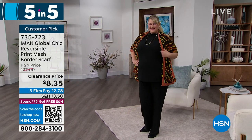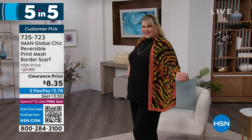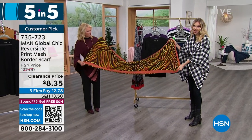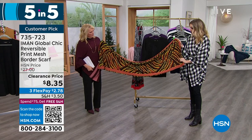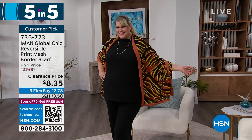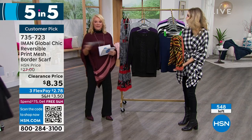The mesh scarf — another customer pick. We have what's called the copper design. It was $27, now at $8.35, with three flex pays of $2.78. It's a stretch mesh so it has stretch and bounce to it. It is double-sided — solid on one side and a beautiful animal print on the other side, which of course is signature Iman. It's a great length so you can really double it up, wrap it around your neck, or wear it as a shawl or pashmina look. Rhodey in Illinois says: 'I like how it drapes over my shoulders, and sometimes I wrap it over my coat. A good investment.' Great to have a little something different, a little bit of color and print.